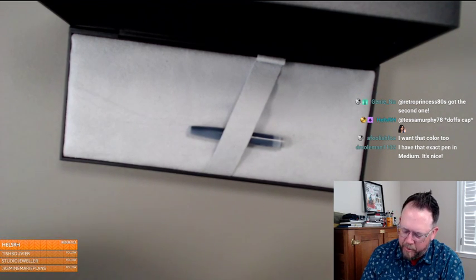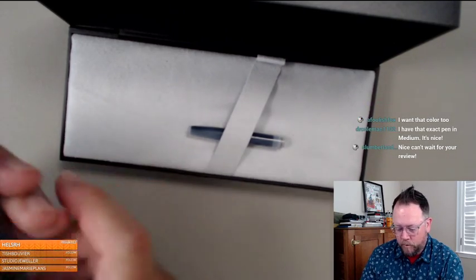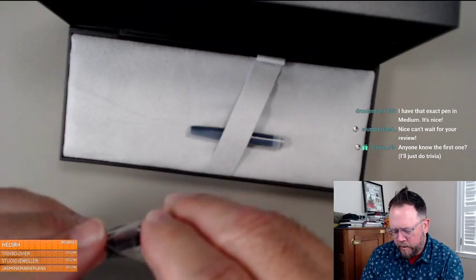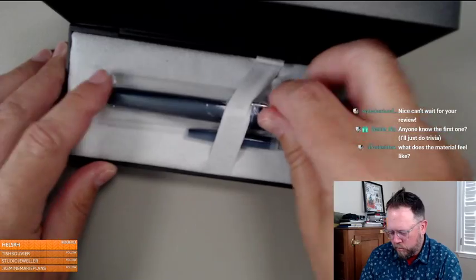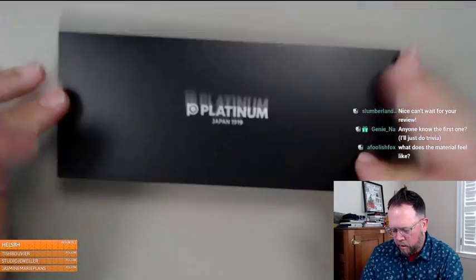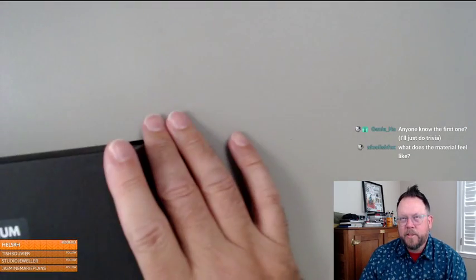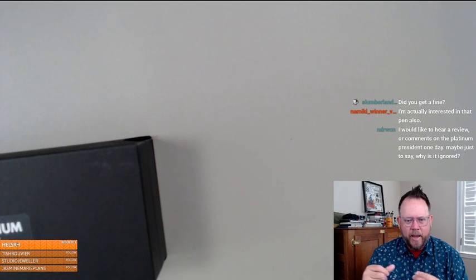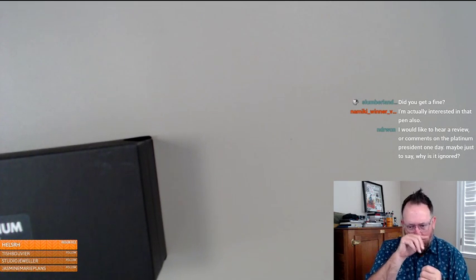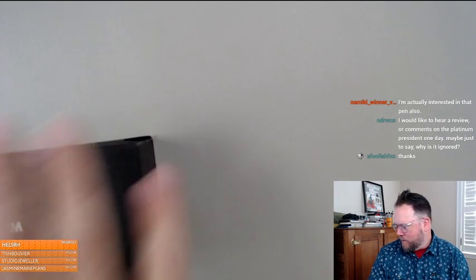I want to get my own feedback on this mid-range Platinum pen. I got a fine nib — it feels like a smooth anodized aluminum construction. Jeff has reviewed it for the blog. So this one I'm taking on directly because it's gotten such good reviews. I found a fine nib on it — let's start: the material feels like a smooth anodized aluminum.